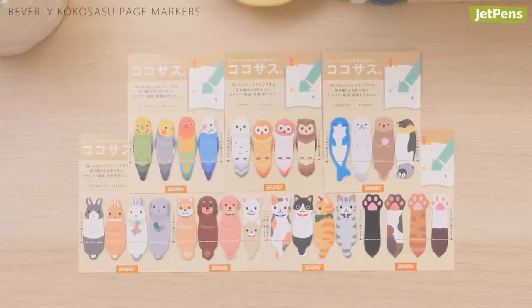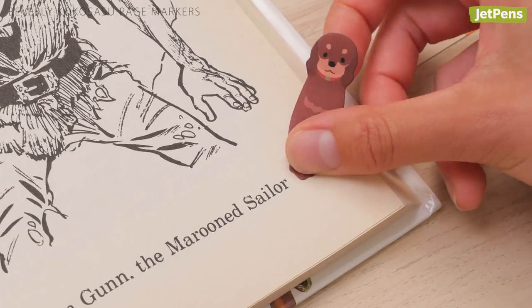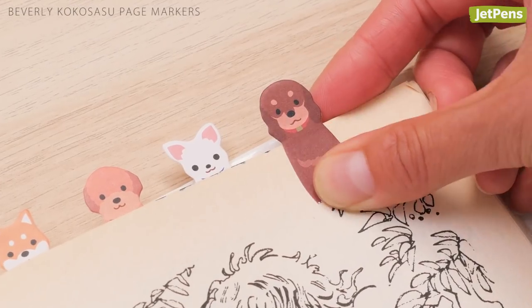The Beverly page markers make it easy to flag sections to review or remember for later. Simply stick them on the exact location you want to mark, then tear off the longer section and use it as a flag to bookmark the page.